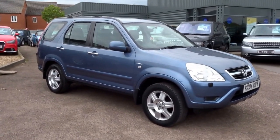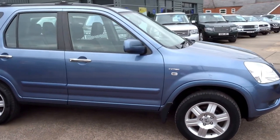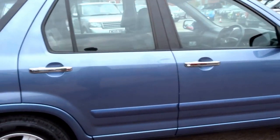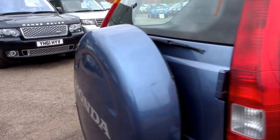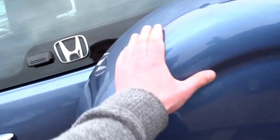Here we have a cheeky little Honda CR-V for sale here at Country Car. This has just come into stock today — a lovely metallic blue car, 2004.